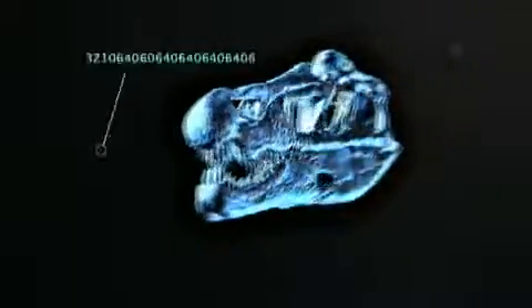Look at those teeth. How are they shaped? How would those teeth pierce through flesh? Look at those jaws. How do those arms operate? How deeply could those claws penetrate?